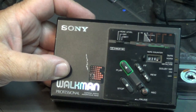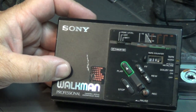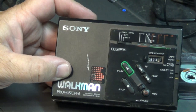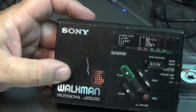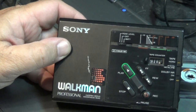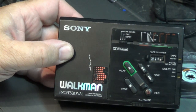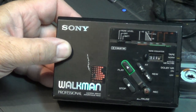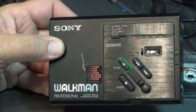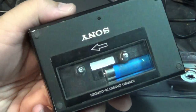As you can see, this was a professional recorder, and it was very popular in the 80s with bootleggers who would smuggle one of these into a concert and record the audio from their favorite group. This was eventually replaced by the Sony portable DAT recorder, which I also have, but it doesn't work.